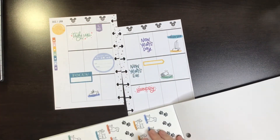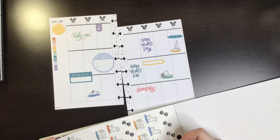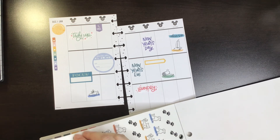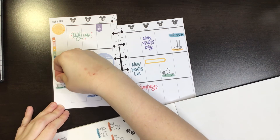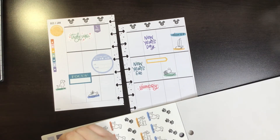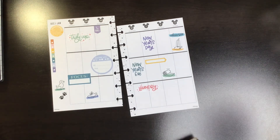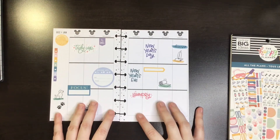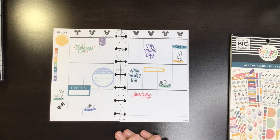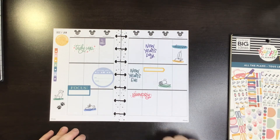I need to walk my dogs each day, so we'll put a little walk doggy and paw print just as a little reminder, and we'll do that in green. There we go. I think that's cute — it's very functional, not super decorative, but I don't have a whole lot going on this week. It's a very relaxing week. If you enjoyed this video, please give it a thumbs up, and if you want to see more of my videos, please subscribe. Have a wonderful day! Bye!